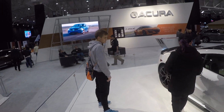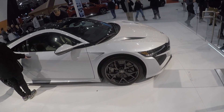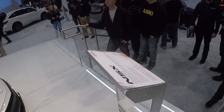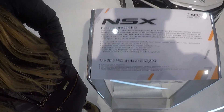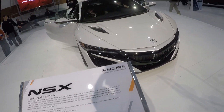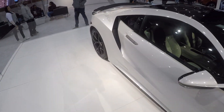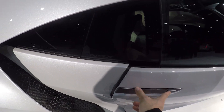Zach is in love — this thing is so sick. Let's look at the build sheet here. It starts at $159,000. It's still way too much.